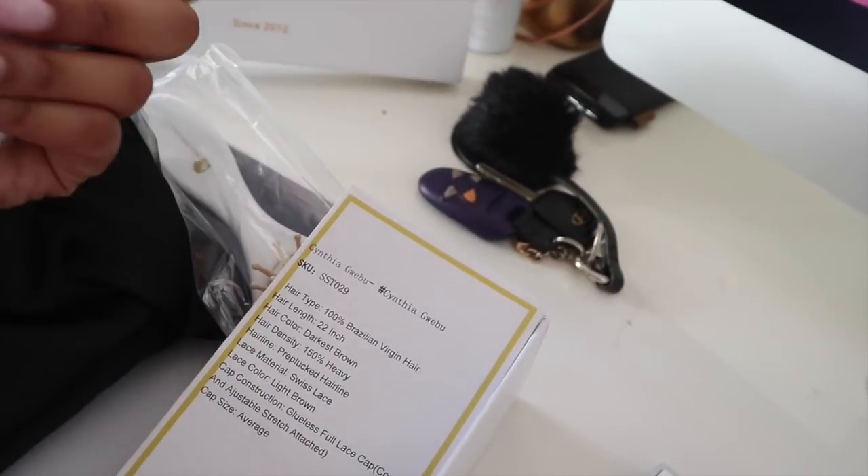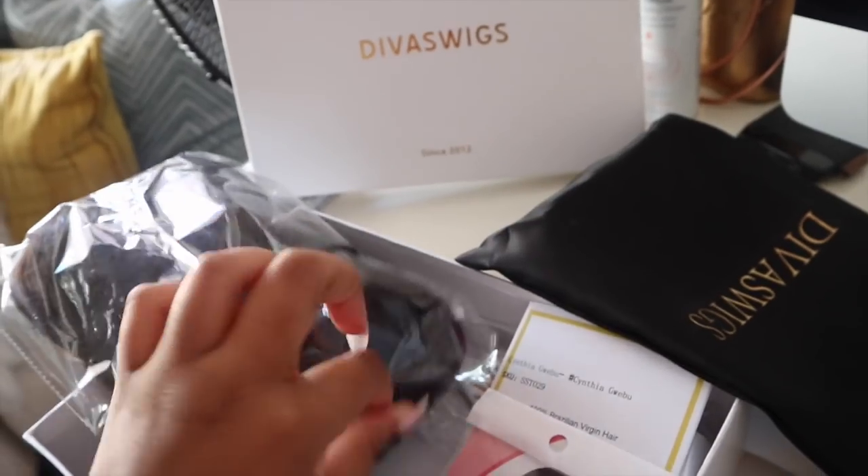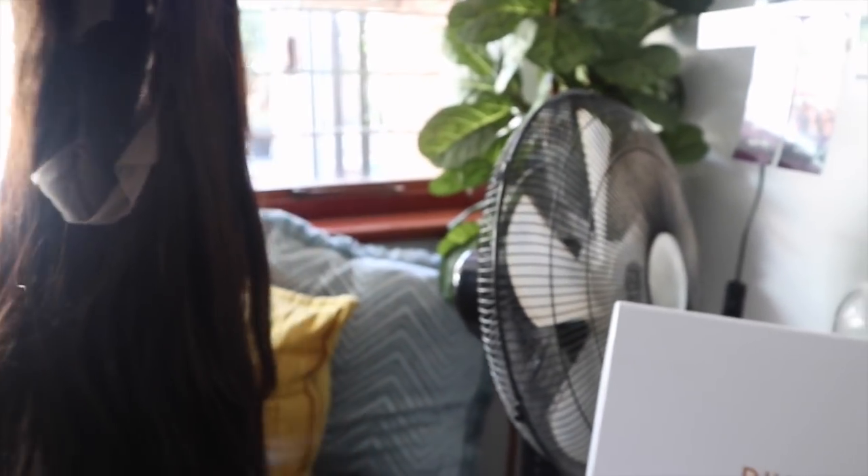This is 100% Brazilian virgin hair, 22 inch, darkest brown, 150 density - it doesn't feel like 150, it's quite light. Light brown, pre-plucked, cap size average. There's a weaving cap which I don't need, and then we have the hair. The brown looks a little bit mousy - I'd like to have highlights in it. It definitely needs a good wash because it has that hair smell. I think I'll do that today and wear this wig for my Instagram pictures.